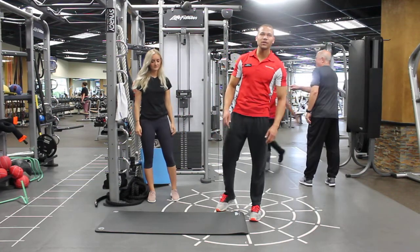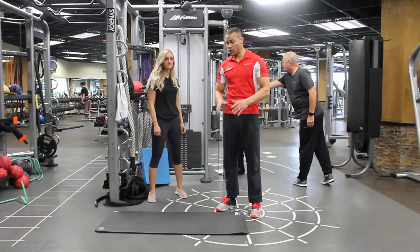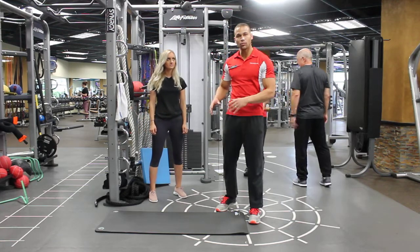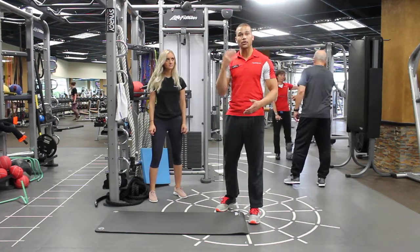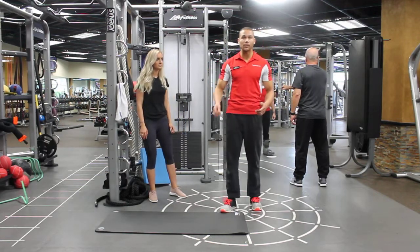Hey guys, this is Steven Slack with Functioning Right. Today we're going to be starting a new series talking about walking from the ground up. Basically, it's about how you should be able to master the movements on the ground — laying flat on the belly, on your back — and then working your way up to kneeling and other things before you start to work into lunging, squatting, and other big movements.